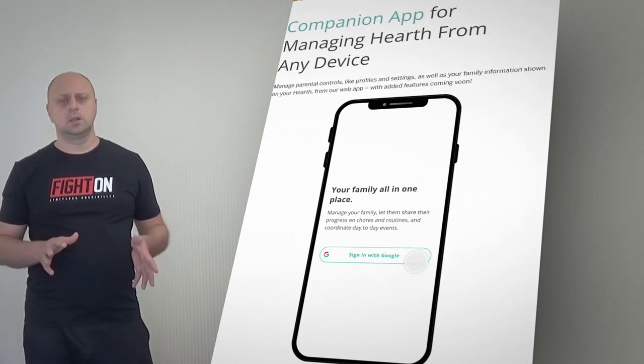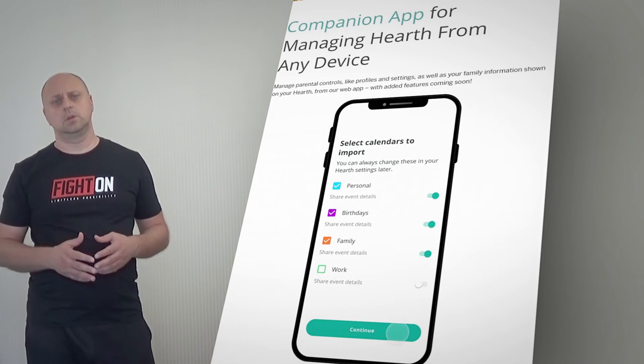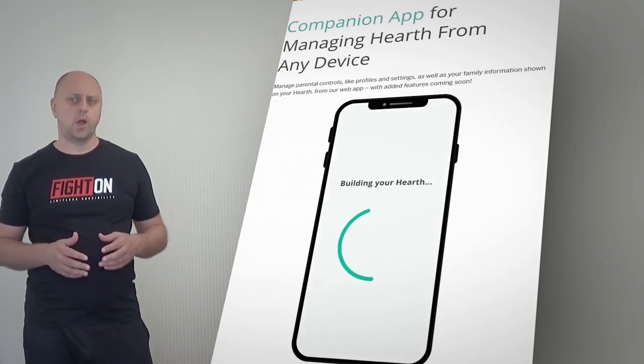Manage parental controls, like profiles and settings, as well as your family information shown on your Hearth, from our web app, with added features coming soon.